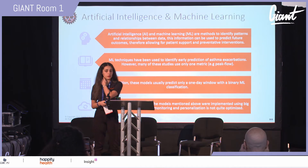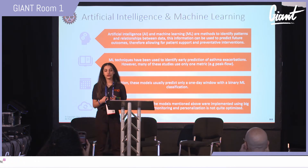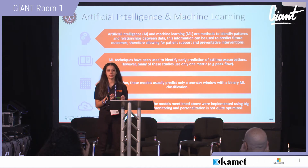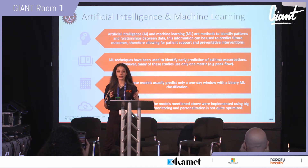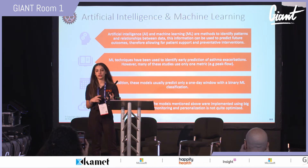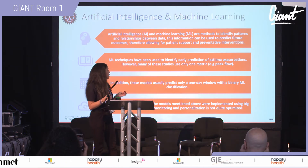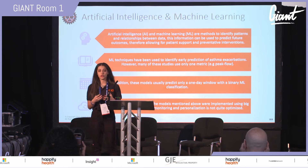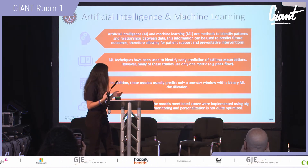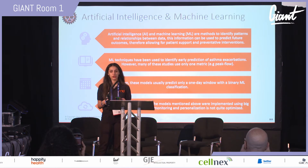Artificial intelligence and machine learning revolves around identifying patterns and predicting the foreseeable future to provide patient support and preventative interventions. Past research has used multiple machine learning techniques to predict asthma attacks one day before they occur. However, there are key disadvantages: they usually use only one metric such as peak flow, they only predict a one-day window which doesn't give enough time to prevent an attack, and they are all based on big data on the cloud with no close monitoring or personalization.